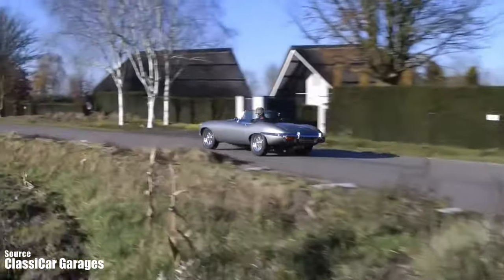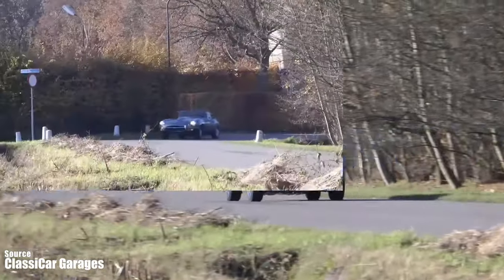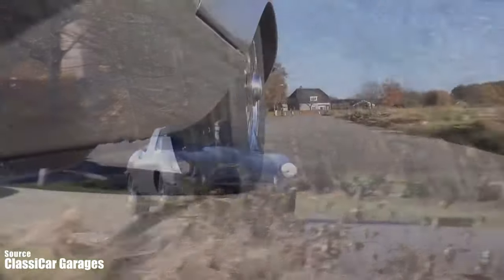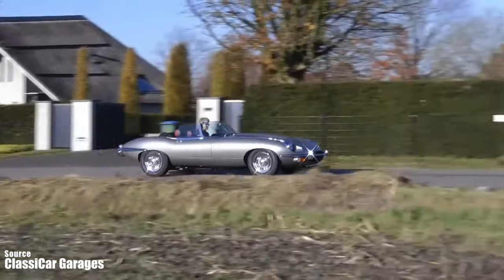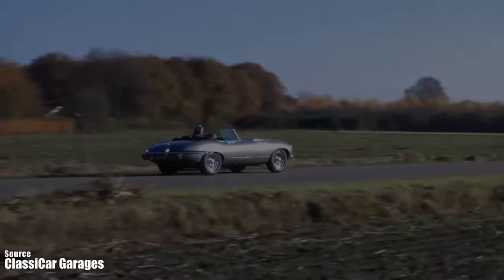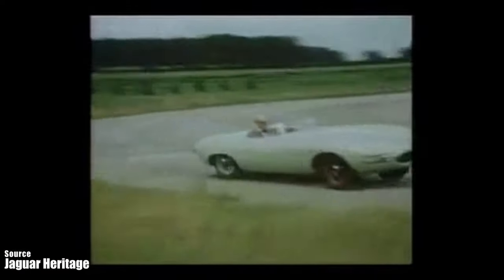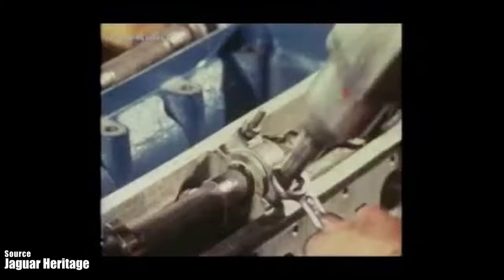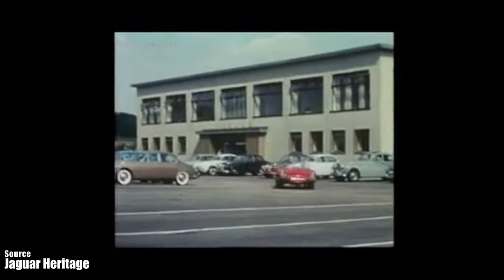The E-type has a top speed of 150 miles per hour — that's around 240 kilometers per hour. Just imagine: 240 kilometers per hour, back in the 1960s. And it can accelerate from standstill to 60 miles per hour — approximately 100 kilometers per hour — in less than seven seconds. From that era, the car was able to do 0 to 100 in just under seven seconds.